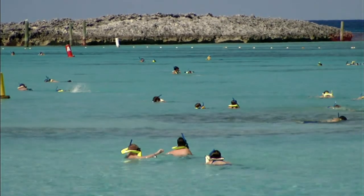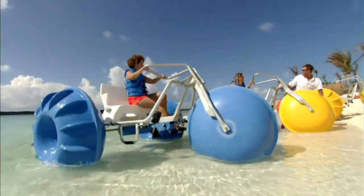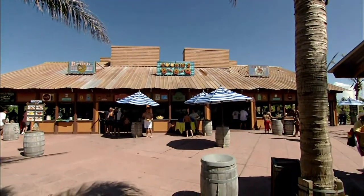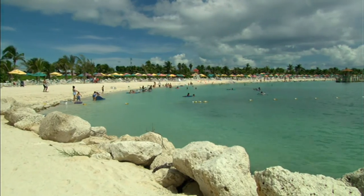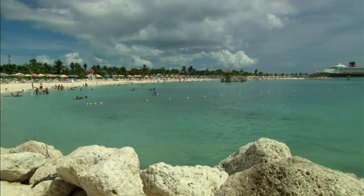Castaway Cay visitors find an island completely outfitted for premium family leisure. Ample amenities include open-air barbecue dining locations included in your cruise package and two shops featuring Castaway Cay gifts and souvenirs. You can even use your cabin key to charge items to your account.